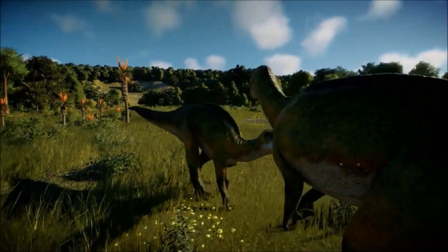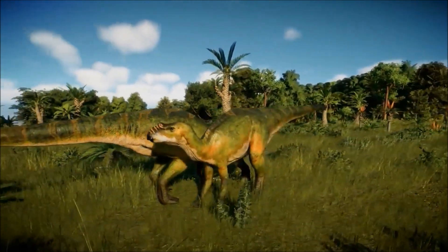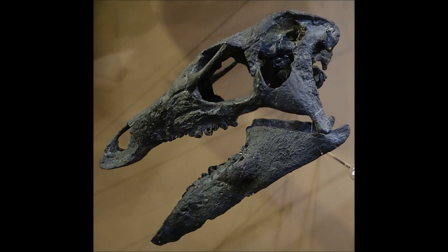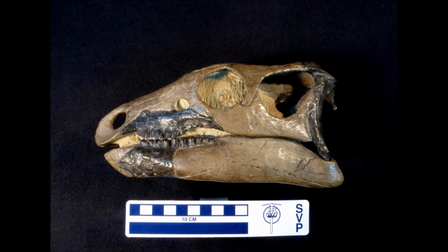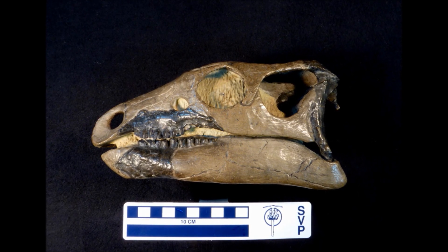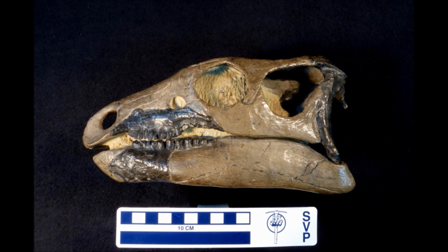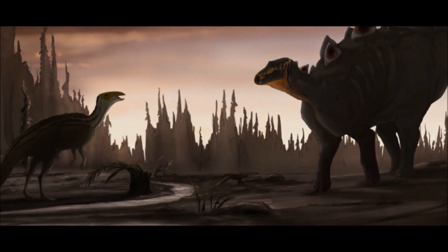It had a long neck that in life is thought to have been quite thick with muscle, and not frail and skinny as it is sometimes shown. On the end of the neck was the animal's long triangular head, that ended in a hard beak used to crop plants. In the back of the jaws were hundreds of small teeth tightly packed together into what are called batteries, excellent for grinding down the mass of vegetation it ate. Wear patterns on the teeth indicate that Camptosaurus was feeding on tough, fibrous plants, including cycads.